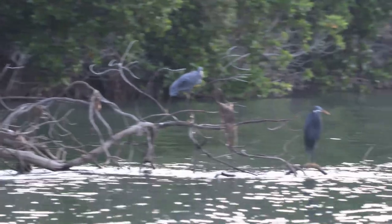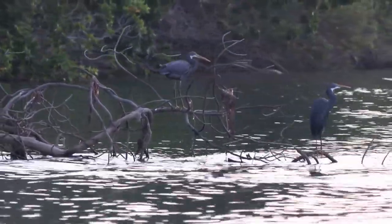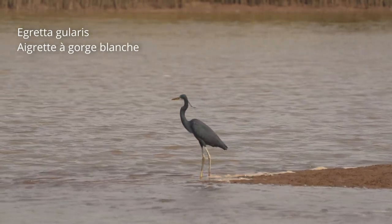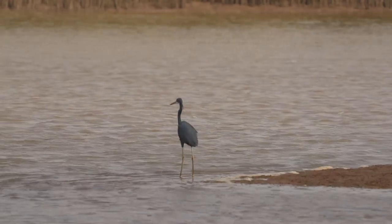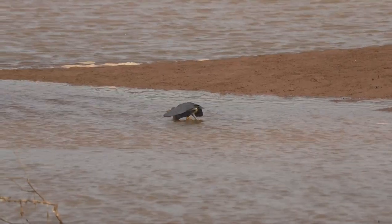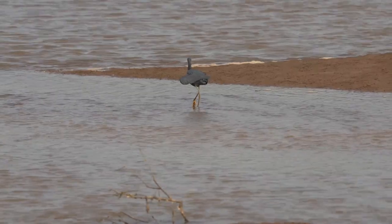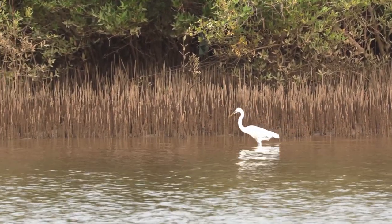Voici des aigrettes à gorge blanche ou aigrettes des récifs. Ces oiseaux utilisent une technique de pêche particulière, s'approchant de leur proie au ras de la surface de l'eau pour bénéficier d'un effet de surprise et ainsi éviter que leur ombre ne les trahisse. Certains individus de cette espèce possèdent un plumage totalement blanc.